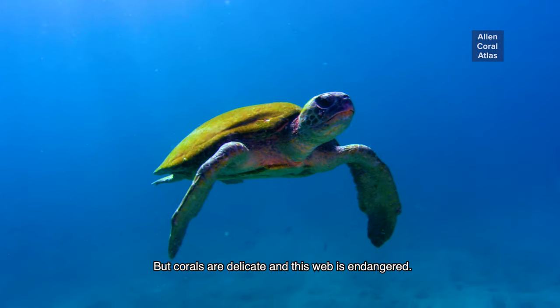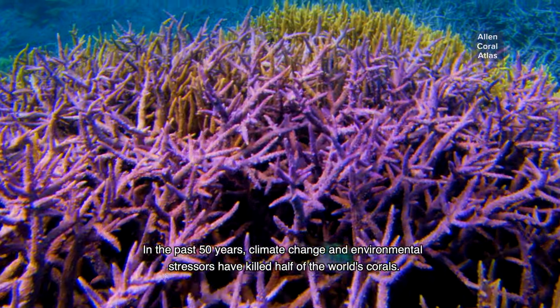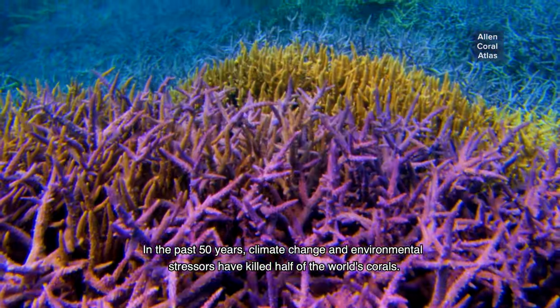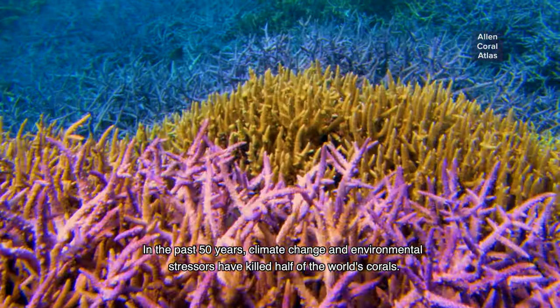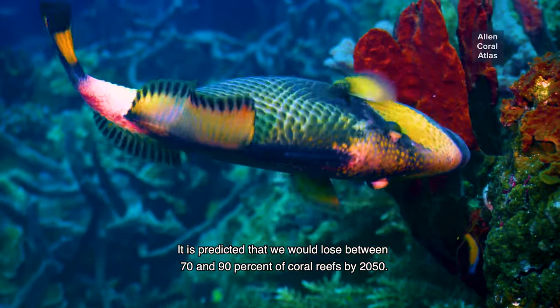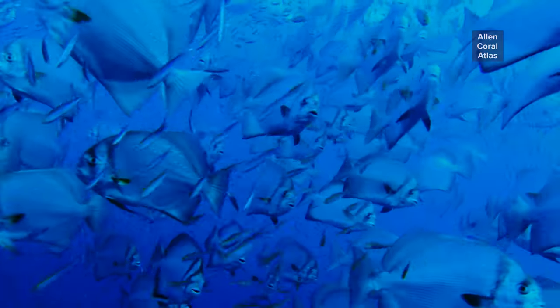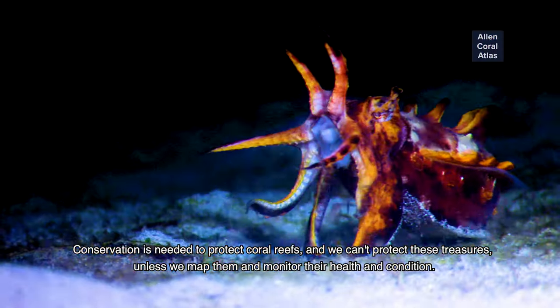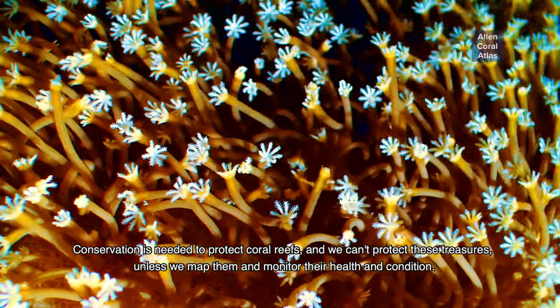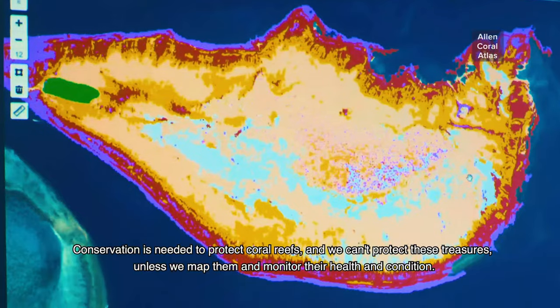But corals are delicate and this web is endangered. In the past 50 years, climate change and environmental stressors have killed half of the world's corals. It is predicted that we would lose between 70 and 90 percent of coral reefs by 2050. Conservation is needed to protect coral reefs, and we can't protect these treasures unless we map them and monitor their health and condition.